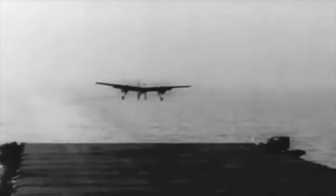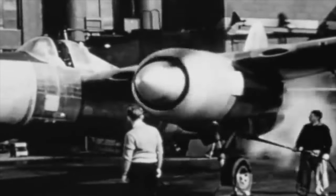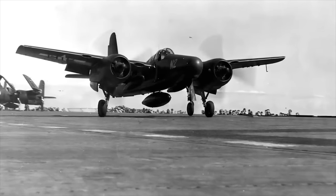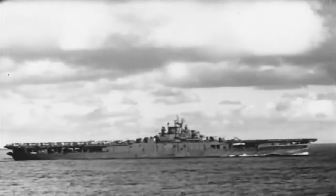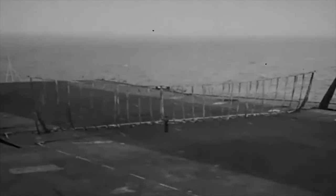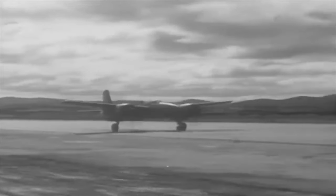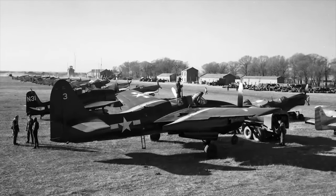The F-7F encountered a significant challenge from the start: it exceeded the size limits of the Midway-class carriers. While possessing impressive speed and firepower, its weight and high landing speed posed challenges. The twin Double Wasp engines contributed excess power, making it too fast for routine carrier operations. The fighter's poor stability with one engine running led to its failure in carrier suitability trials. Critical issues were only resolved with the second production version, the F-7F-3.